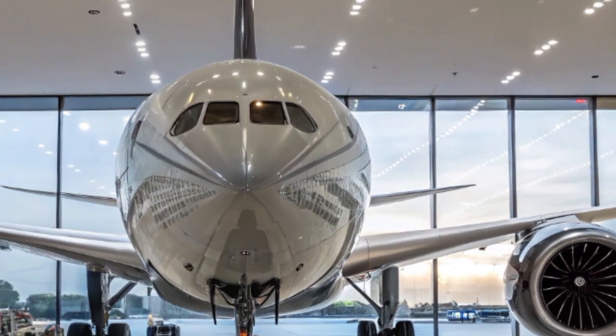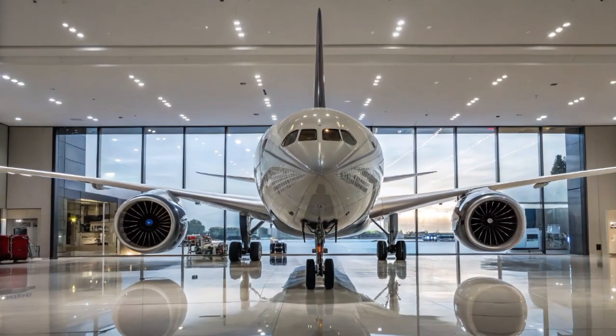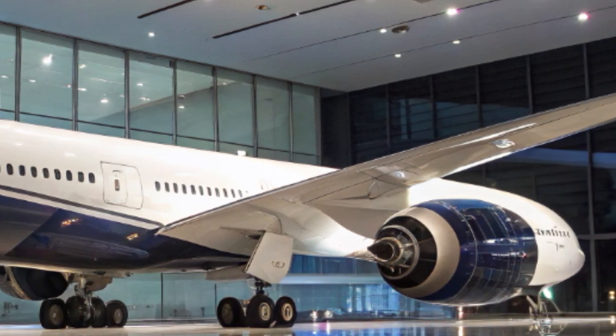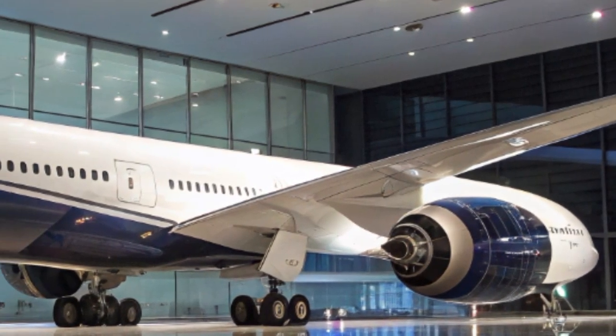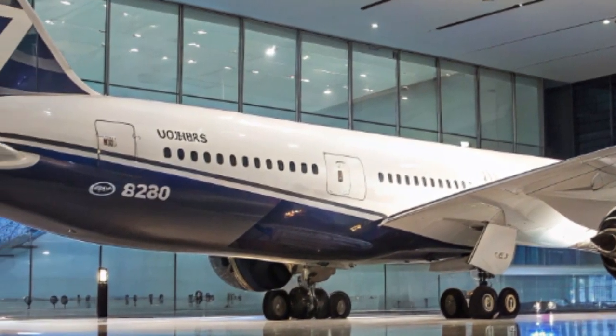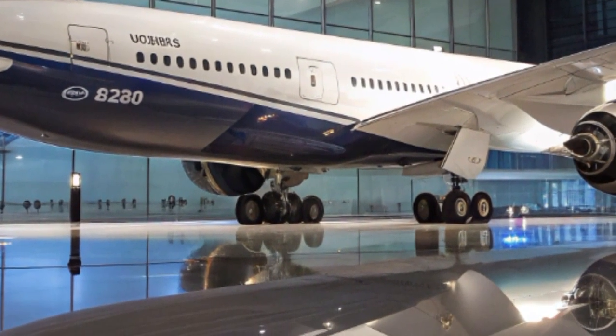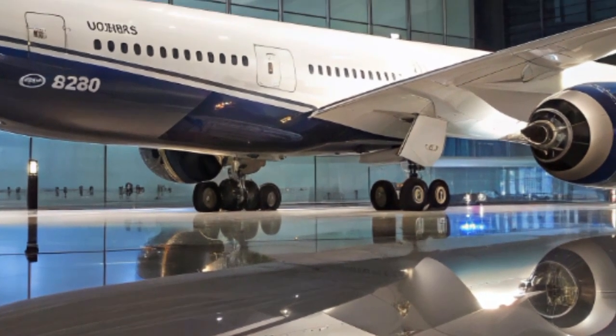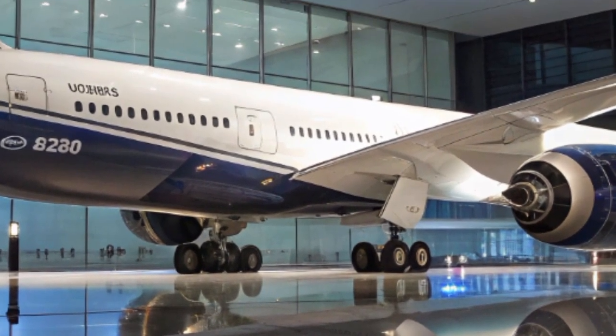Airlines around the world continue to place orders for the 787-9 Dreamliner, appreciating its unmatched combination of efficiency, performance, and passenger comfort. From major carriers in North America and Europe to rapidly growing airlines in Asia and the Middle East, the 787-9 has proven to be a versatile aircraft that meets the needs of various markets.